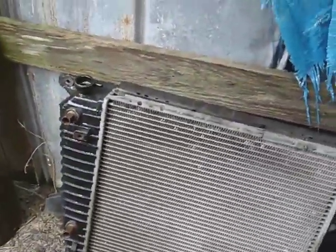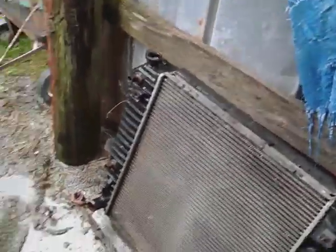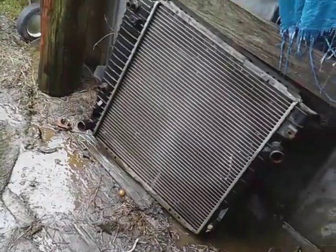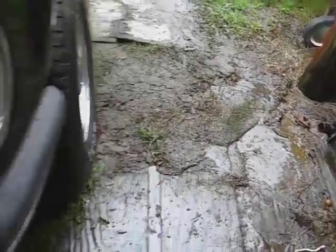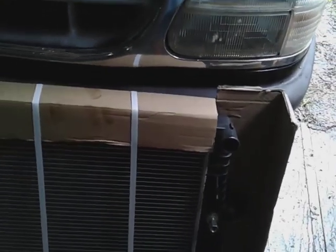When they get like that, you've got to change them — you can't fix them. They bust on the inside so you've got to replace them. I got a good deal on this one, only 50 bucks brand new on eBay.